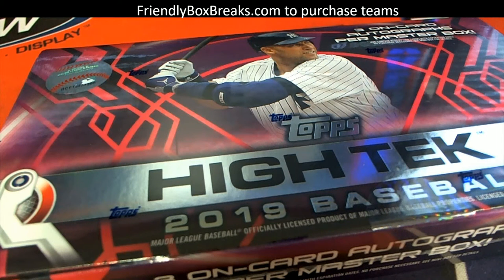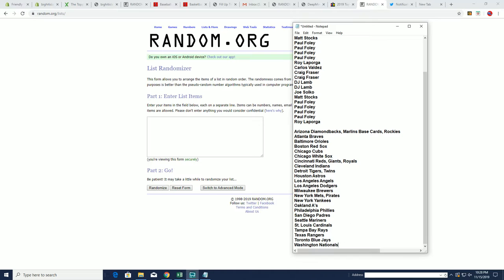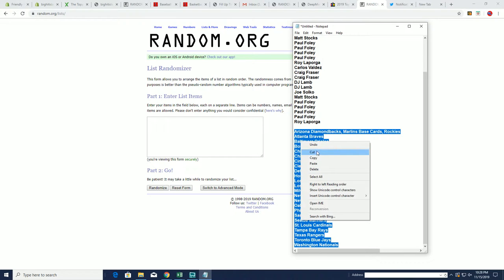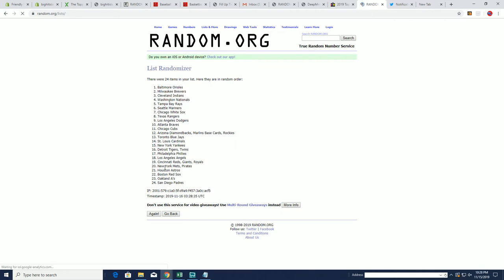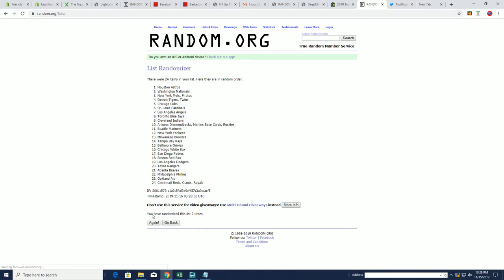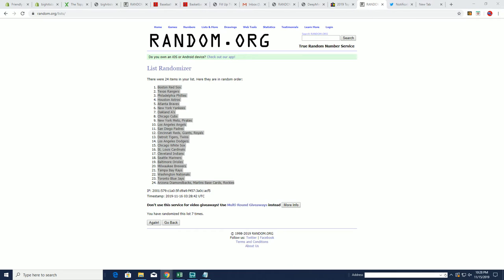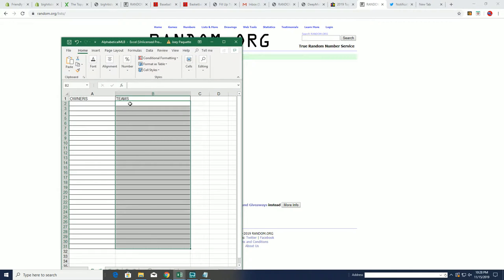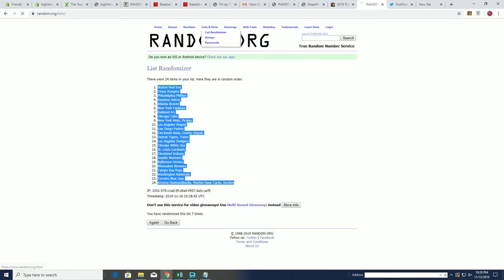All right, here we go — High-Tech Baseball 203. Let's go right over here. We're going to take all the teams and random them through seven times. Start off with the teams — this is two, three, four, five, six, and seven. Let's put all of our teams randomized and jumbled up, throw them in the spreadsheet, and now let's take everybody that bought in the break.